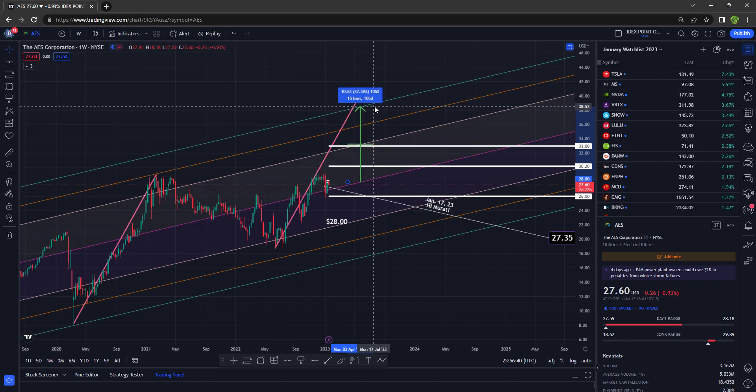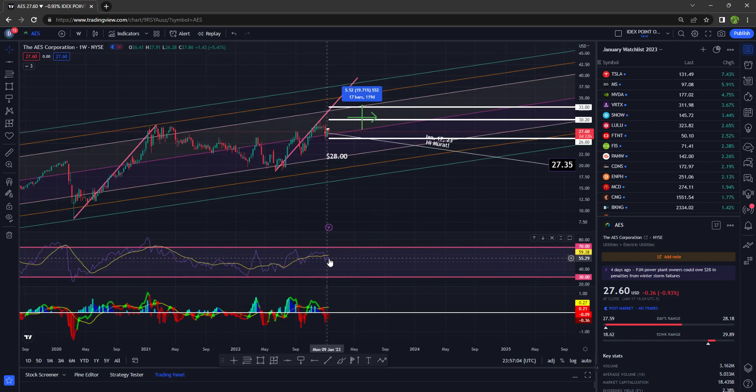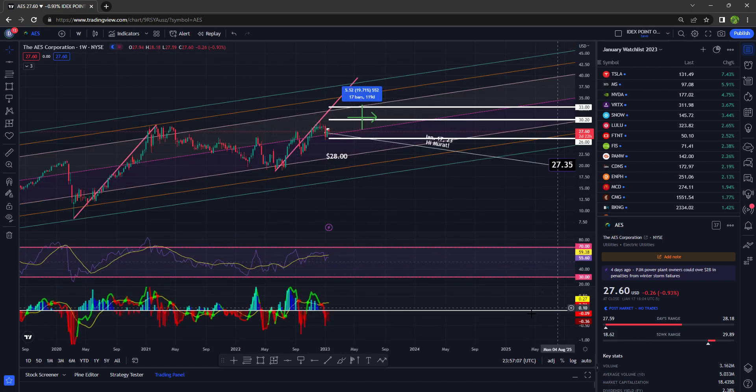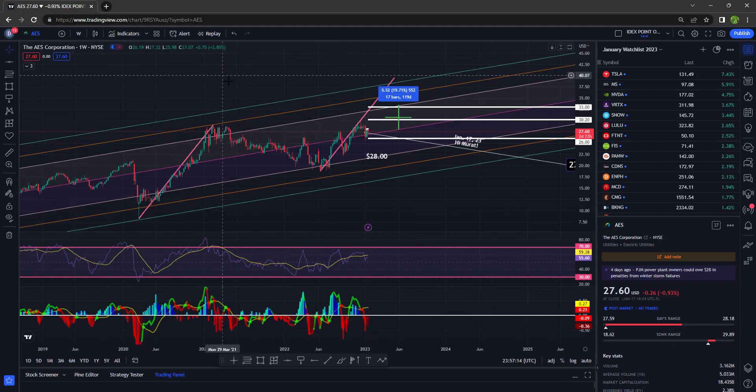And above that, $38.53. Of course, we may never get there or it could take a very long time. On the weekly time frame, the range to the north side is $32.18, and to the south side at negative two standard deviations is $21.74. The RSI is hooking down a little, and the MACD has not crossed over to the upside — I want to see some green, and we're not there.